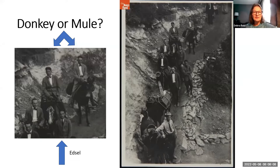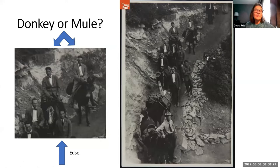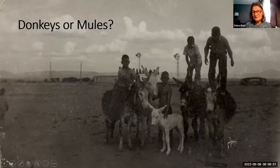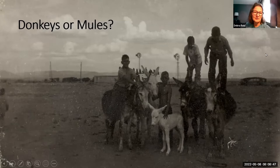This is Edsel Ford — Henry Ford's son — when he's about 22, on one of those great expeditions to the West, as many wealthy and not-so-wealthy Americans took. Last but not least, if you are auto racing enthusiasts, these are the Unser brothers with their burros — donkeys. Between these two seven-time Indianapolis 500 winners, they were very closely entwined as children with their donkeys.